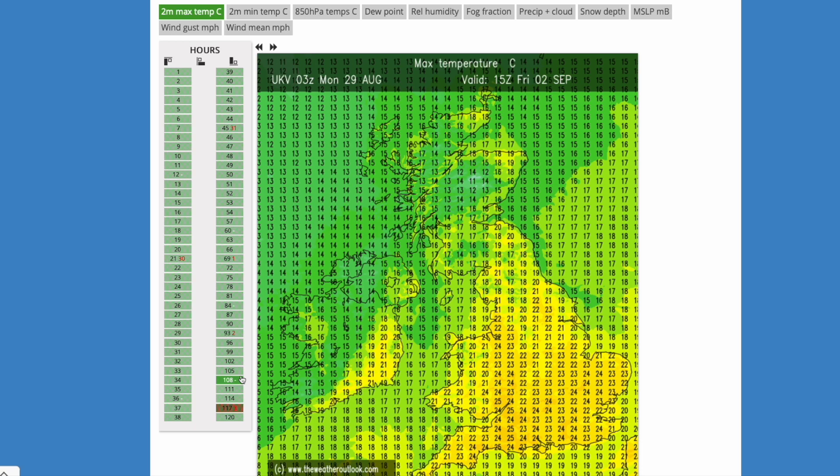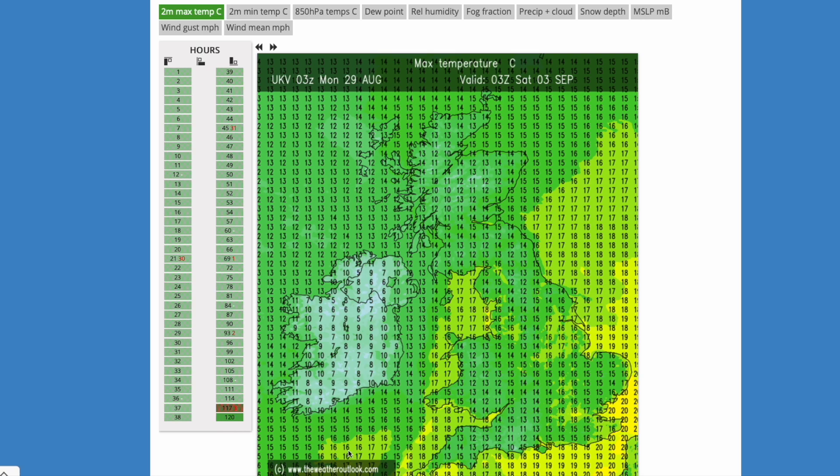Heading through to Friday you can see those temperatures still pretty warm in the south, but from the north and west much cooler — mid to maybe high teens — starting to push in as that cooler, thicker cloud and precipitation arrive. By the early hours of Saturday, much cooler across the Republic of Ireland and Northern Ireland — mid to high single digits overnight as much cooler air pushes in. Very much an autumnal shift with the summery weather moving away. We could still hang on to warm temperatures in the far east of England but with a higher risk of showers, cloud and maybe thunderstorms as well.